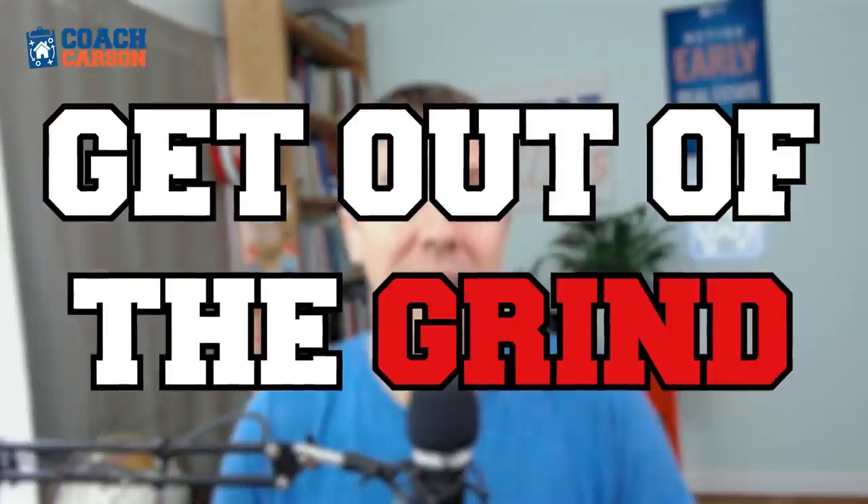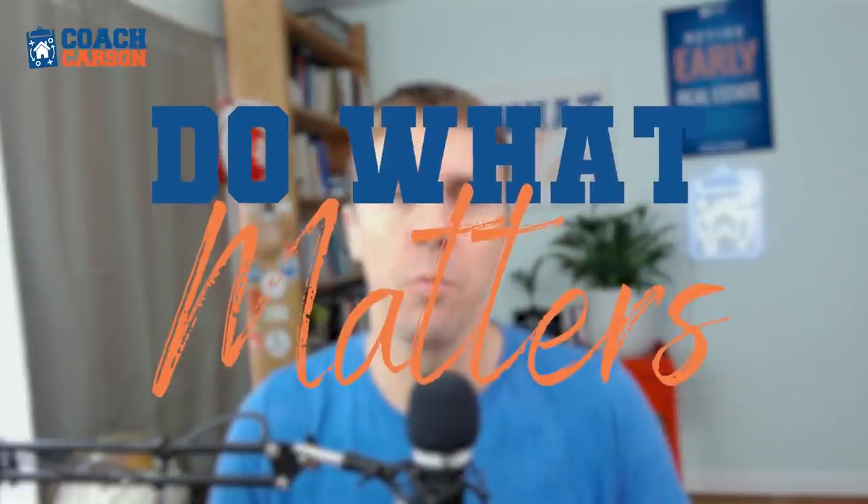I want to show you why you should buy just four rental properties, not 20, not 100, not a 1000 unit empire. Just four properties, which you could do in the next few years to set yourself up financially for life. My name is Chad Carson, you can also call me coach, and this is a channel all about getting out of the financial grind so you can do more of what matters.